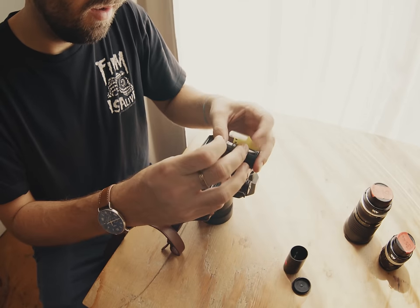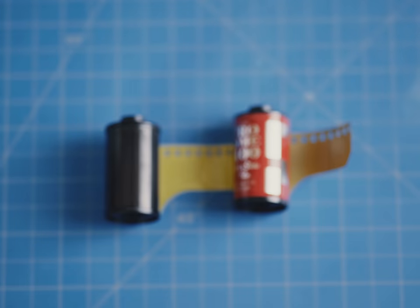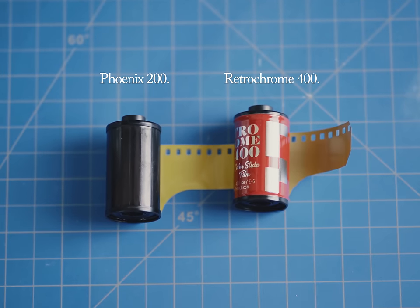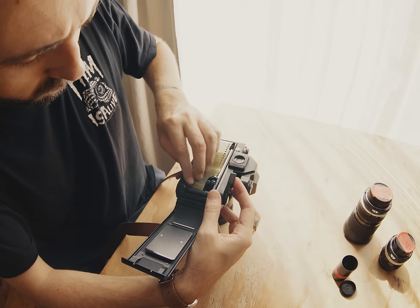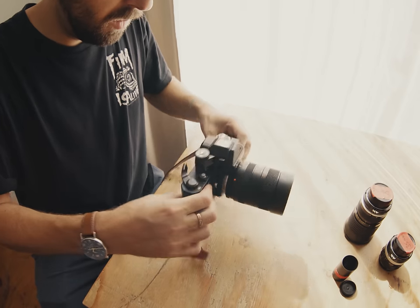This film stock looks a little different at first glance. The physical base of the film itself is yellow, quite a bit like Retrochrome, Variochrome, and old Ektachrome stocks of the past. But those are color-positive films, whereas this is a color-negative film — keep that in mind as we'll touch on that later.